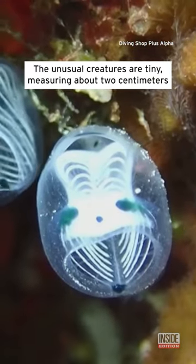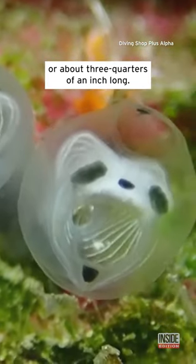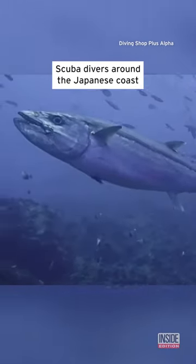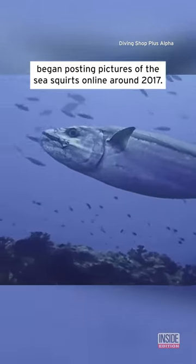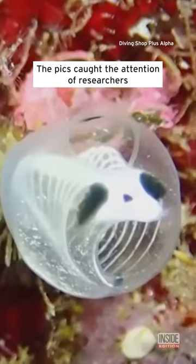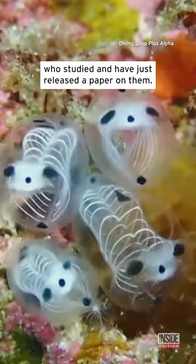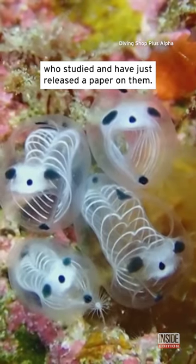The unusual creatures are tiny, measuring about 2 centimeters, or about 3 quarters of an inch long. Scuba divers around the Japanese coast began posting pictures of the sea squirts online around 2017. The pics caught the attention of researchers from the University of Hokkaido, who studied and have just released a paper on them.